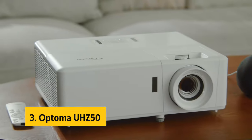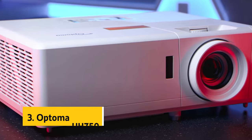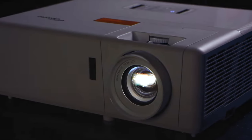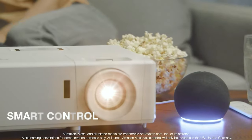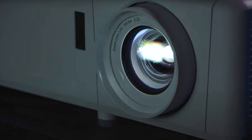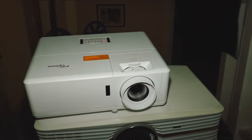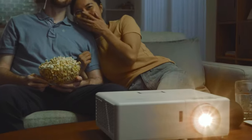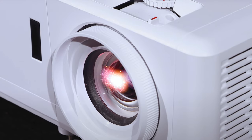At number three, we have the Optoma UHZ50. This projector delivers a high-quality cinematic experience with impressive 4K UHD resolution and a 2,000,000-to-1 contrast ratio, making every image incredibly sharp and clear. What sets it apart is its bright laser light source providing up to 3000 lumens of brightness for vibrant colors and exceptional clarity. The laser technology ensures up to 30,000 hours of use, and the cinema display mode enhances colors for a true-to-life viewing experience.